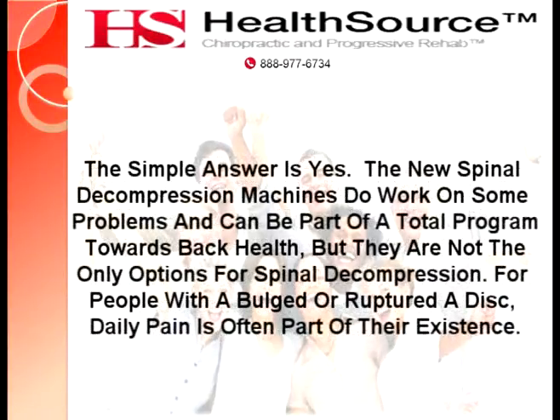The simple answer is yes. The new spinal decompression machines do work on some problems and can be part of a total program towards back health, but they are not the only options for spinal decompression.